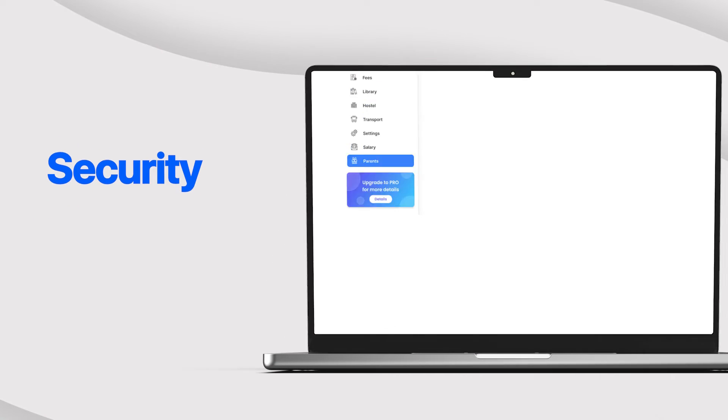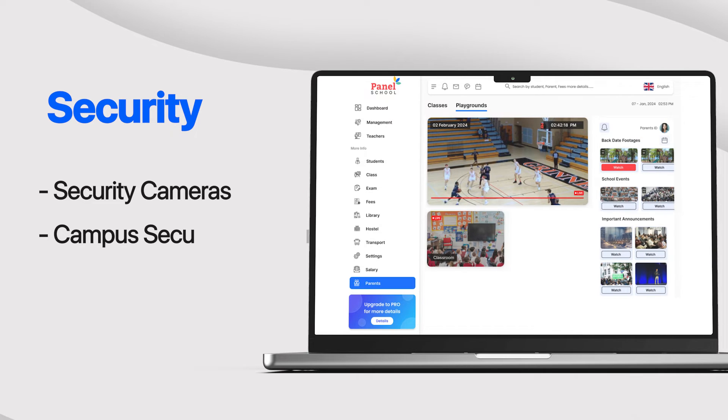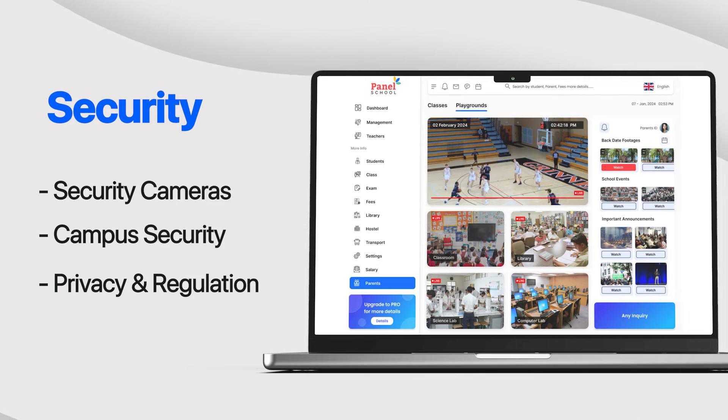Safety first. Our software includes school security cameras and surveillance features, ensuring enhanced campus security while prioritizing data privacy and compliance with regulations.